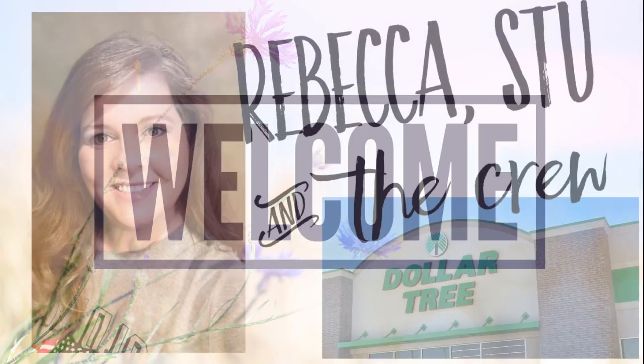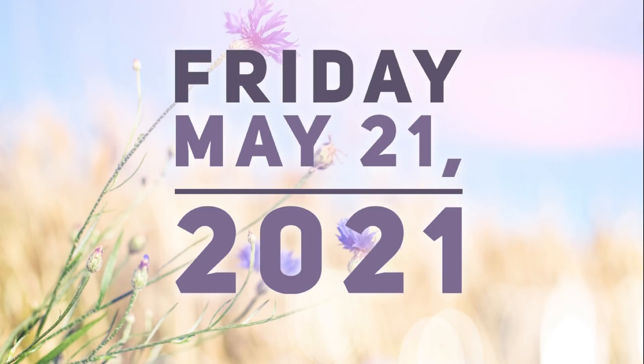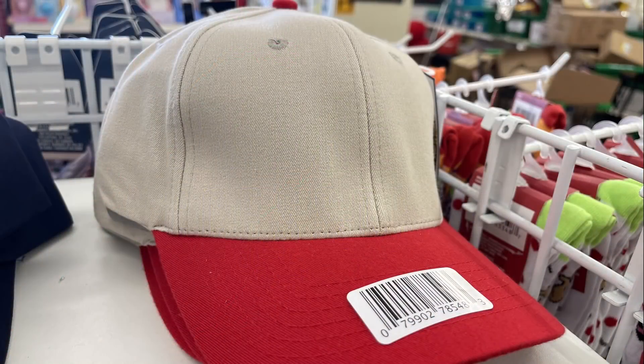Hi everyone, welcome to our channel Rebecca Stew in the Crew, I'm Rebecca. Today's Friday, so that means it's time for our weekly video — what is new at the Dollar Tree and popular restocked items for the week of Friday, May 21st, 2021. Let's go shopping. We're going to go into apparel and accessories first.